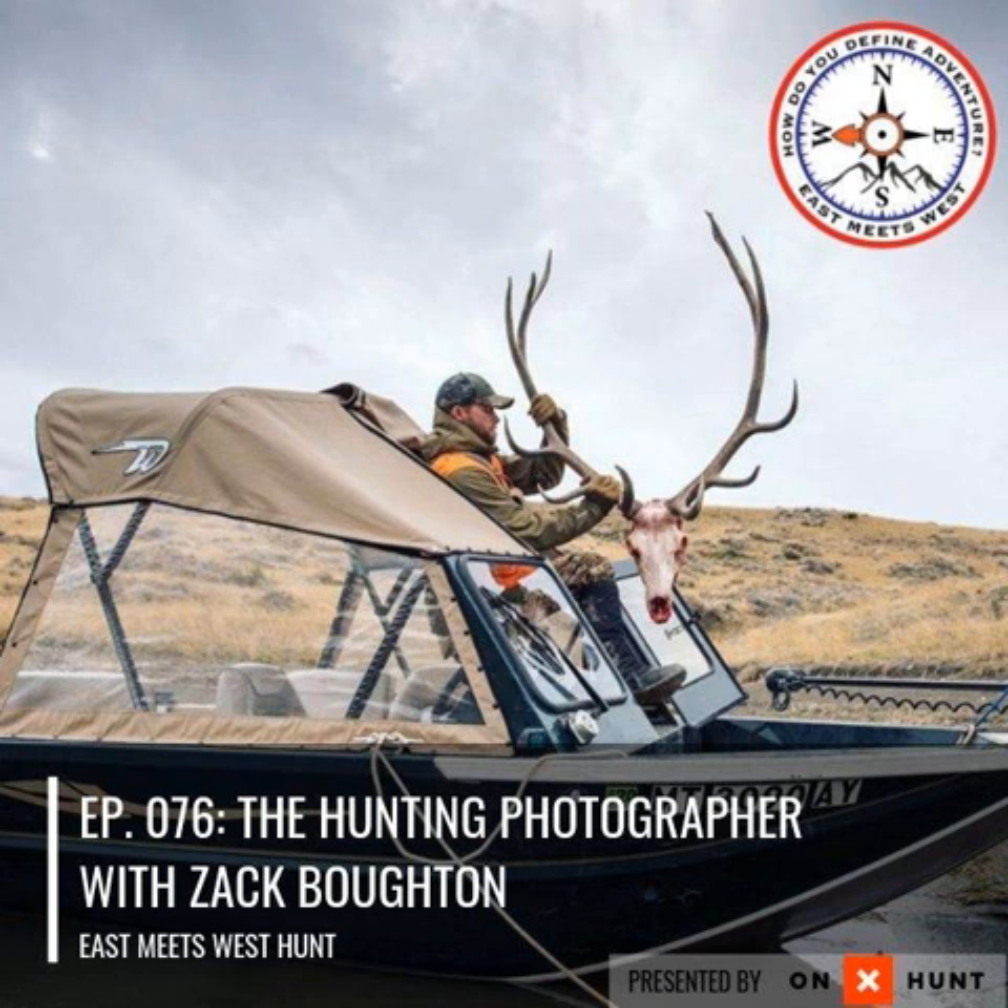I'm really pumped about that. As I mentioned with Idaho — some things have changed. I did just buy my tag, so it's official, 100% official. I'm going to Idaho to hunt elk with also a mule deer tag in my pocket.